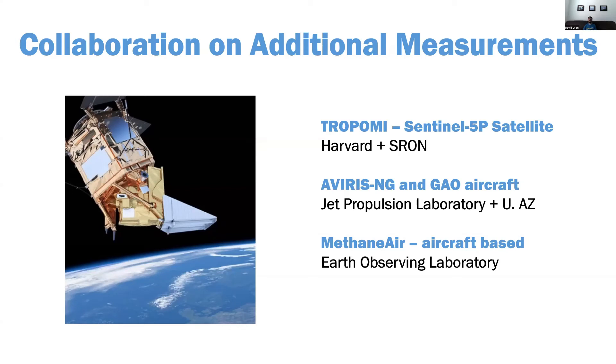A couple other groups we're working with: the TROPOMI team — a couple of groups using TROPOMI data to look at trends in emissions. AVIRIS-NG and GAO with JPL and University of Arizona are doing flights in the region, so we're trying to coordinate with them. And finally, the MethaneSAT instrument on a fixed-wing aircraft doing some tests.